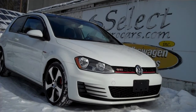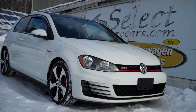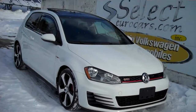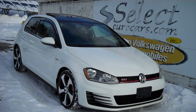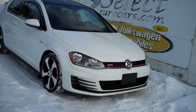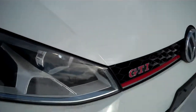2016 Volkswagen GTI SE performance package available here at Select Eurocars, where we've specialized in Volkswagen and Audi for over 41 years, and we're open 7 days a week. Incredibly rare with a 6-speed manual transmission. Drivers have found their way here to Select Eurocars again, over 41 years.